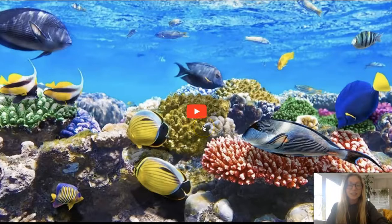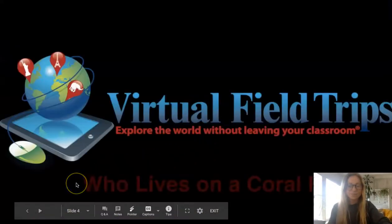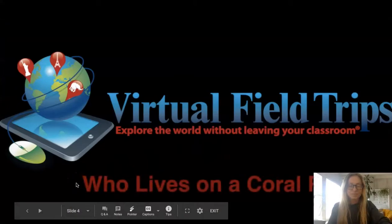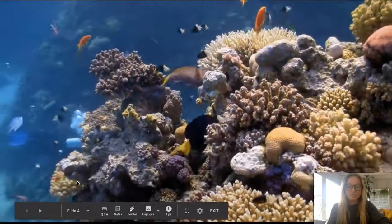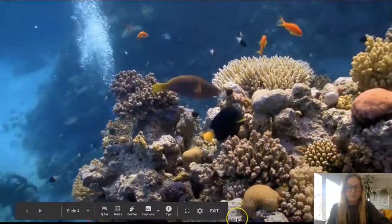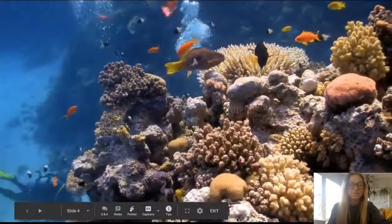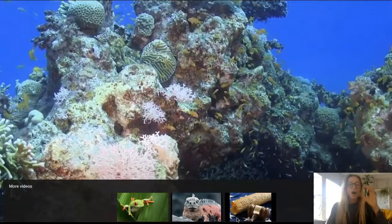Let's watch a video and learn a little bit more about the animals in the ocean. Thanks for joining us today as we take a trip to explore the strange and fascinating animals that call a coral reef home. A coral reef is where a lot of sea animals live.